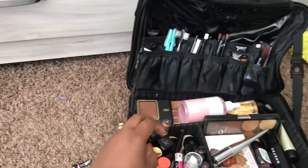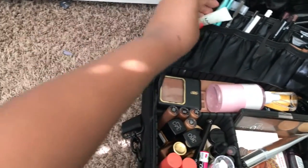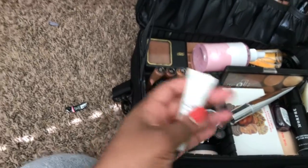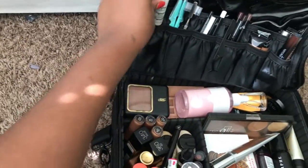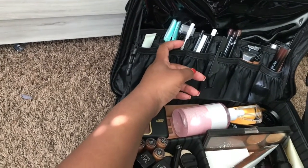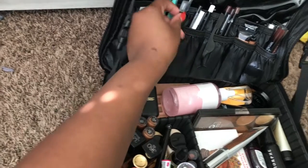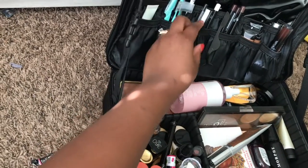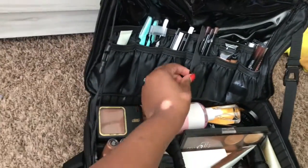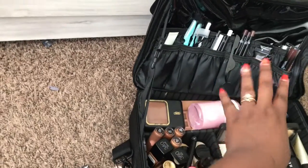Inside I have some primers — my next primers, a pigment primer, and a glitter primer. I've got eyebrow razors, a scraper to scrape products onto my mixing plate, a lash comb, some eyeliners, a little eyelash applicator, and lip liners.